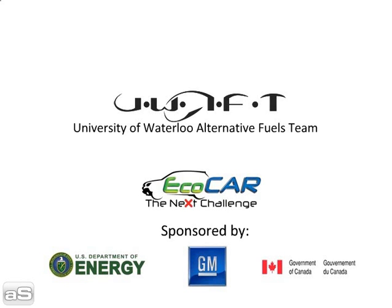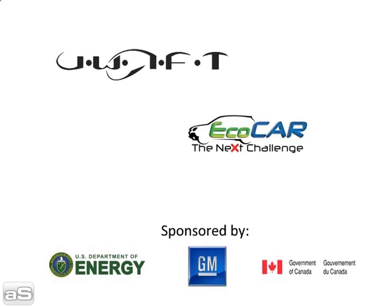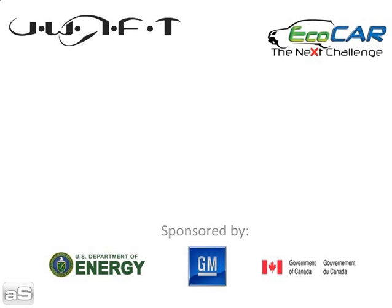UOFT, University of Waterloo Alternative Fuels Team, participating in EcoCAR: The Next Challenge, sponsored by the U.S. Department of Energy, GM, and the Government of Canada, would like to present to you: how does our fuel cell work?